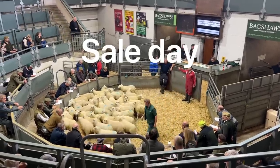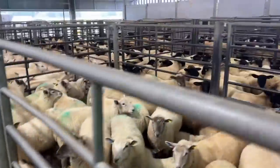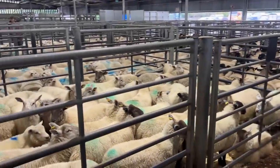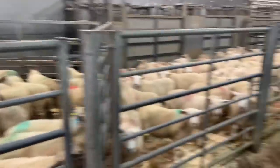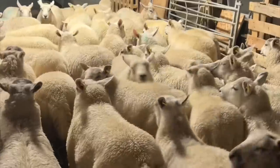Hello and welcome to another video from Dale Farm. This video is going to be showing you the second lamb sale that we did with our store lambs at Bakewell Market, which was on the 7th of October. Hope that you'll enjoy seeing how it went and hearing my thoughts afterwards.